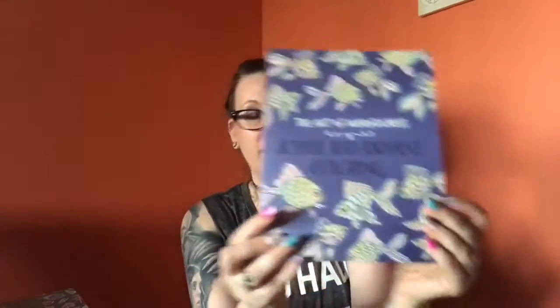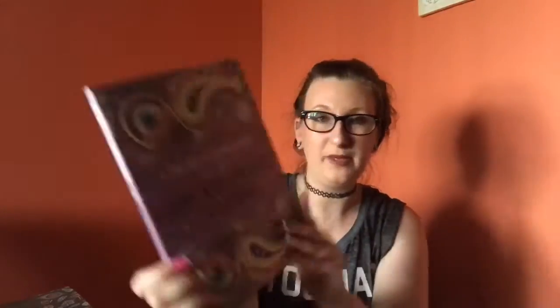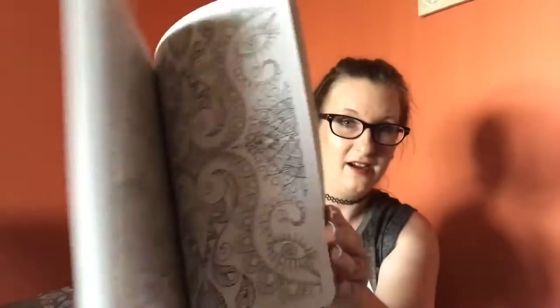I got two Peace and Calm as well. Then there's Refreshed and Inspired — it's like flowers and patterns. Joyful and Radiant coloring, Relaxed and Focused coloring, and Happy and Energized. It's literally a coloring book for every type of mood. I love to color so I'm so excited to color in these and send them off in friend mail or book mail.